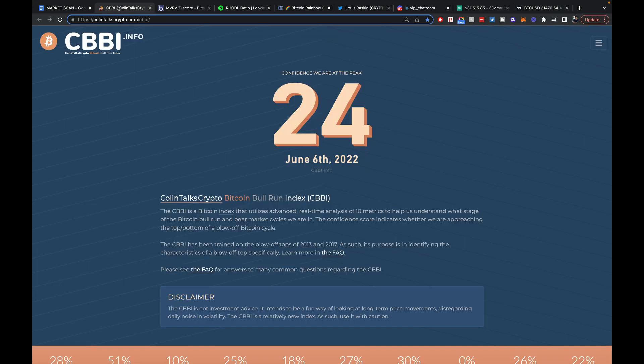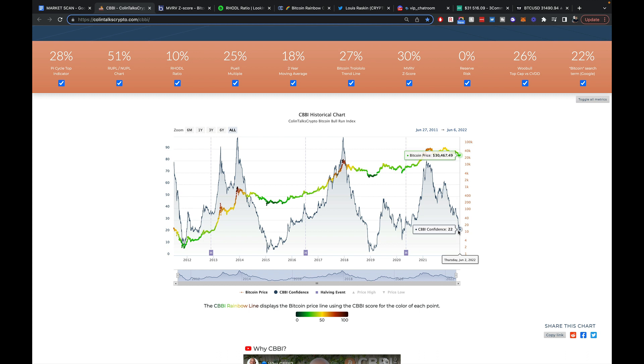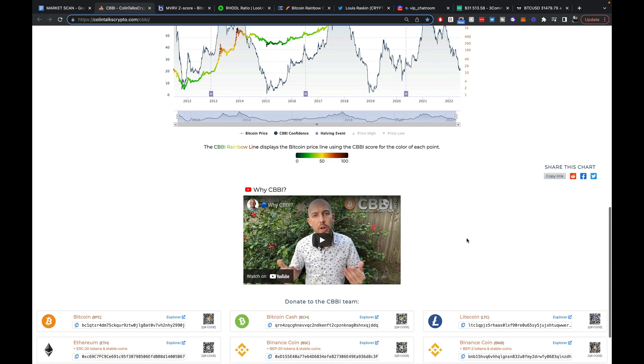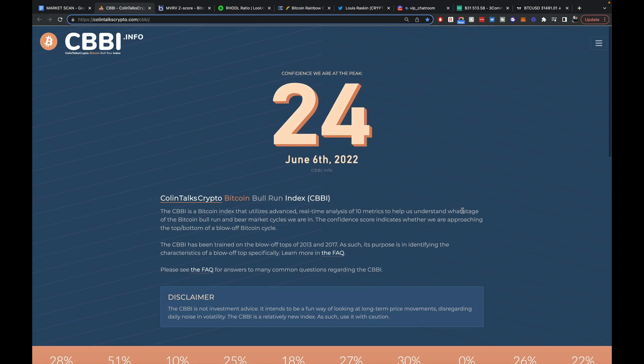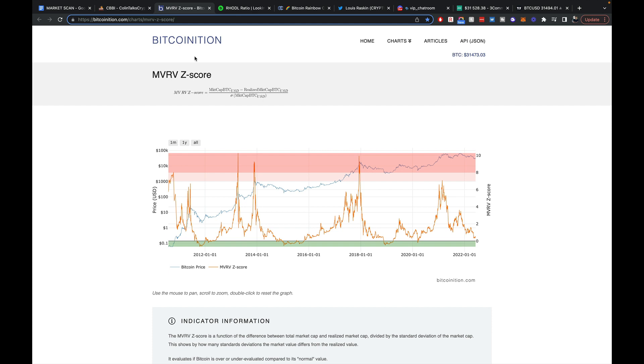First things first, I got to go over the fundamental indicators that I always go over, starting out with the Bitcoin Bull Run Index. This one is currently sitting at 24. It takes into account all of these different metrics, so that's why I really like this one. 24 is not under 20, and I only really act on this if it's under 20. That's when I say okay, I really want to get in.